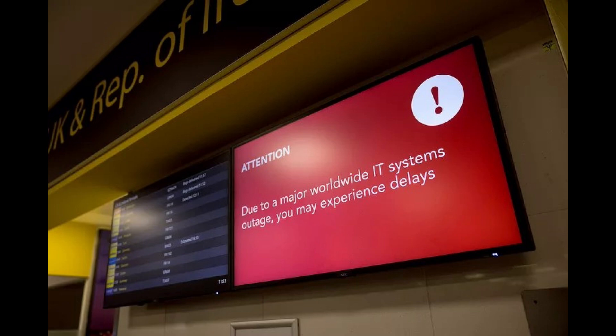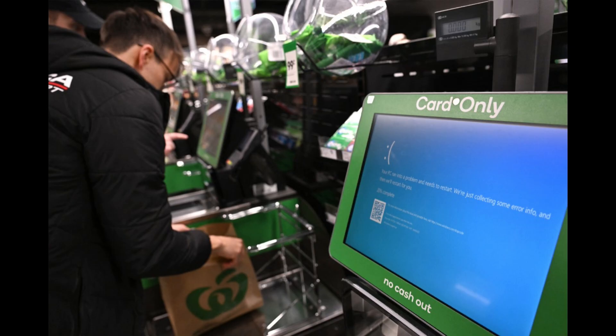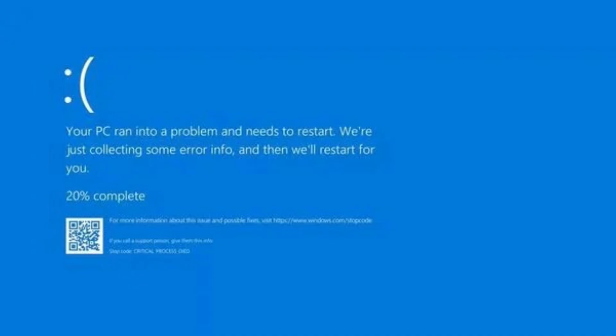Users across social media shared screenshots of their PCs showing a blue screen with the message: "It looks like Windows didn't load correctly. If you'd like to restart and try again, choose Restart My PC below."